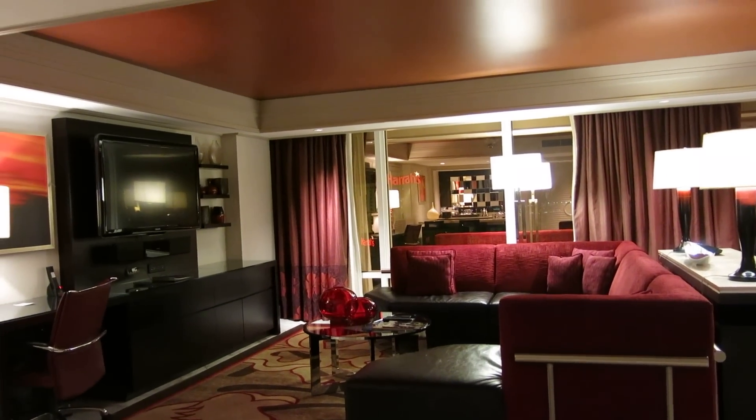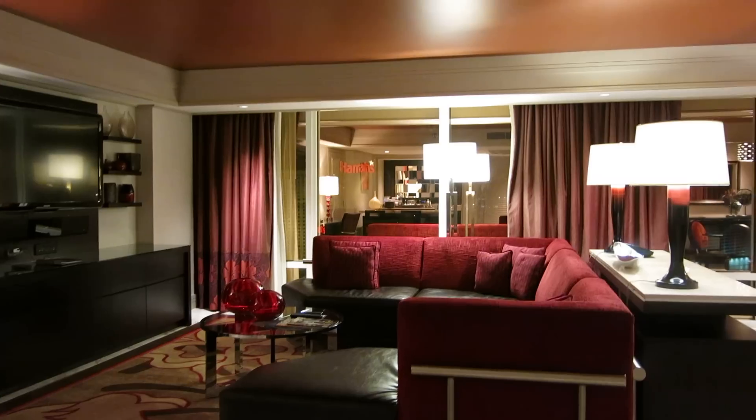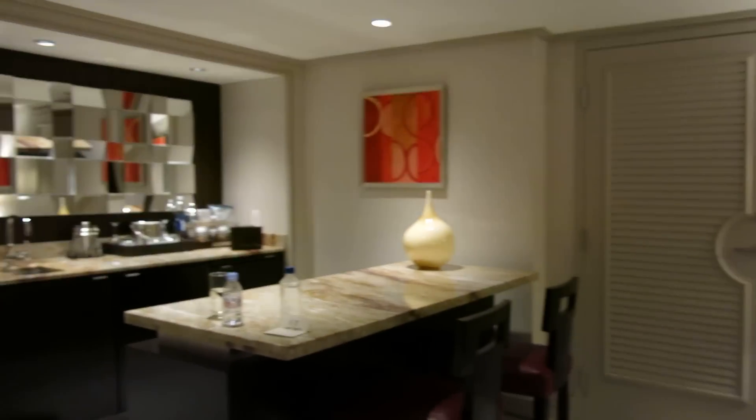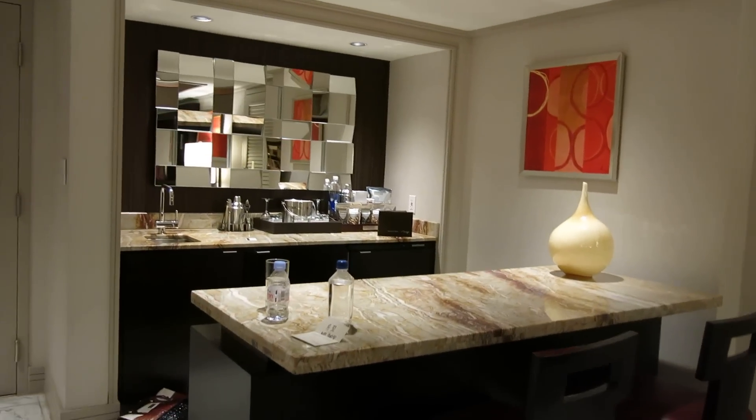So that's the one-bedroom tower suite at Mirage. Some people are getting this suite as a free comp through the MyVegas Game on Facebook, which is a free game. And that's it.